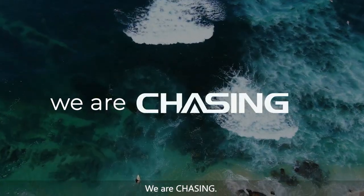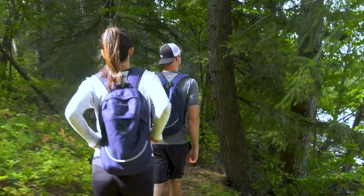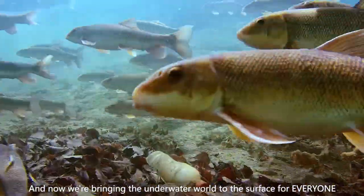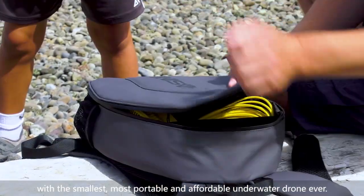We are chasing — chasing that mystery, chasing adventure, chasing new discoveries. And now we're bringing the underwater world to the surface for everyone, with the smallest, most portable and affordable underwater drone ever.